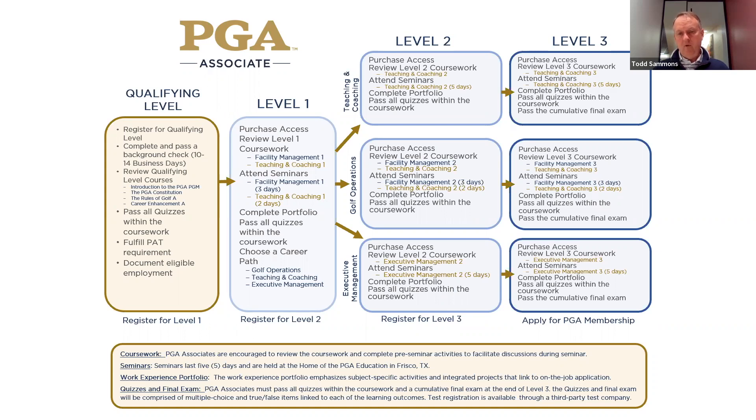The only thing required to transition is going back through the coursework and completing all of the quizzes. The portfolio is exactly the same in 3.1 as it was in 3.0. If they're beyond 3.0 level one, then they have to complete 3.0 — and we'll run that program until everybody completes it within their nine-year acceptable progress.